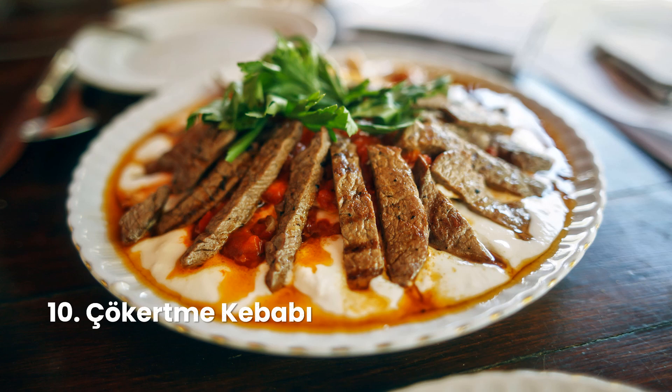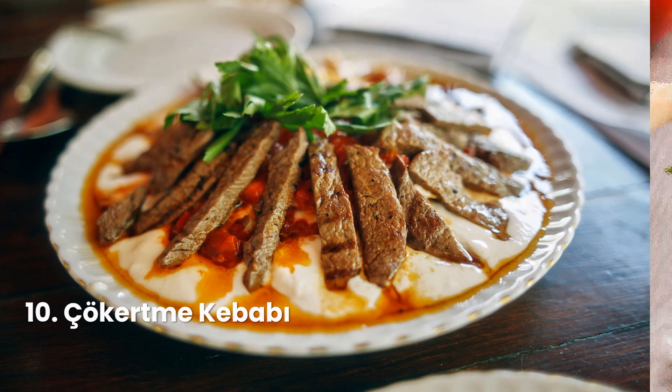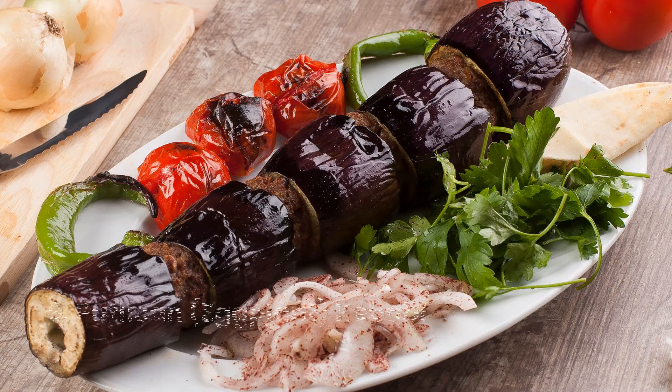Kebab is roasted meat that originates from the Middle East and has been popularized by Iranian, Arabic, and Turkish cuisine. Many variants of the category are popular around the world, including the skewered shish kebab and the doner kebab with bread.